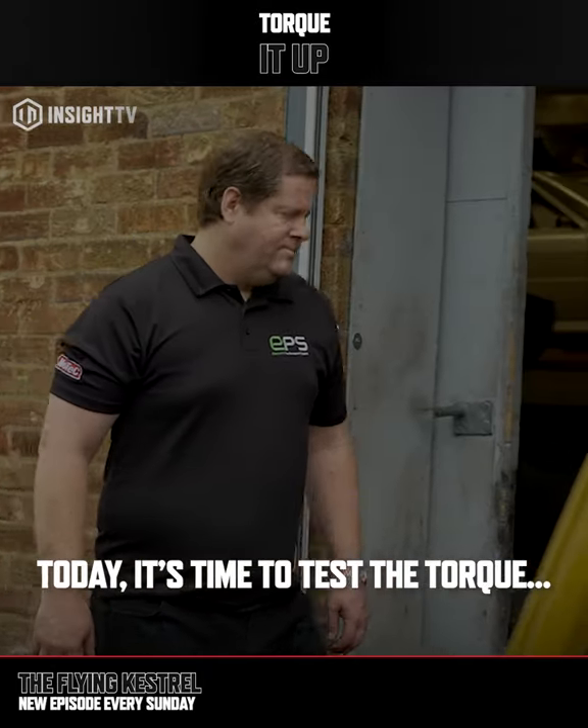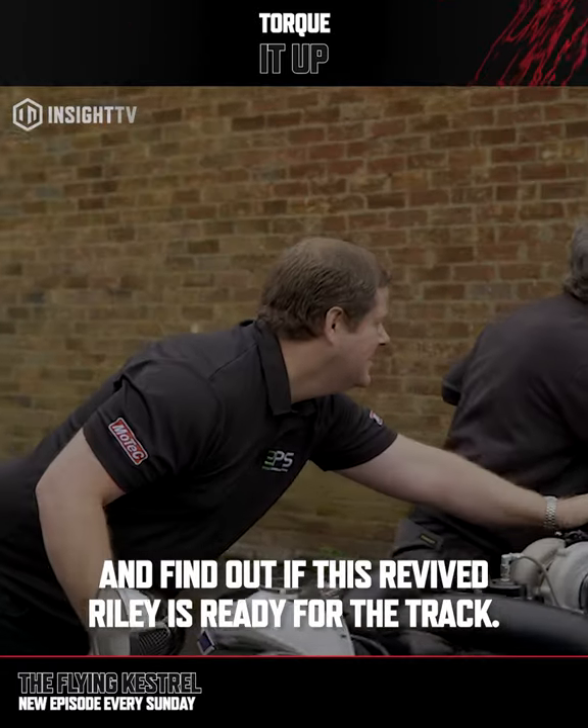Today, it's time to test the torque and find out if this revived Reilly is ready for the track.